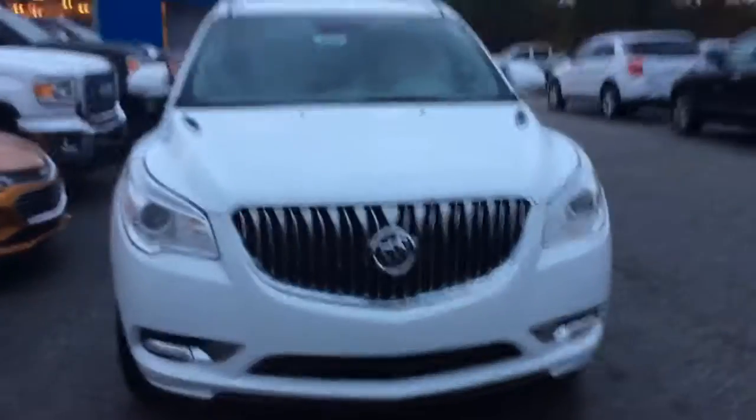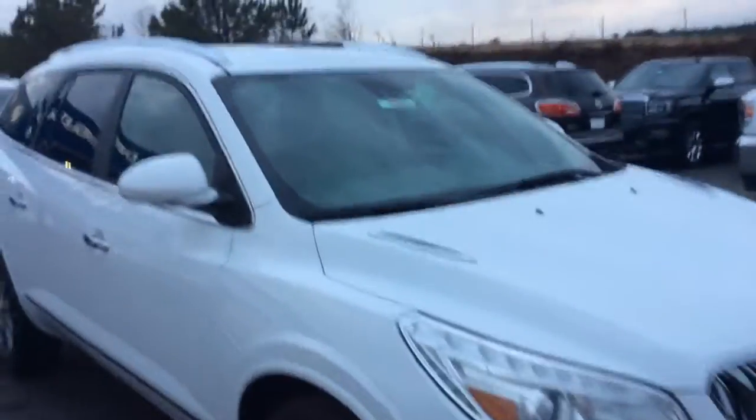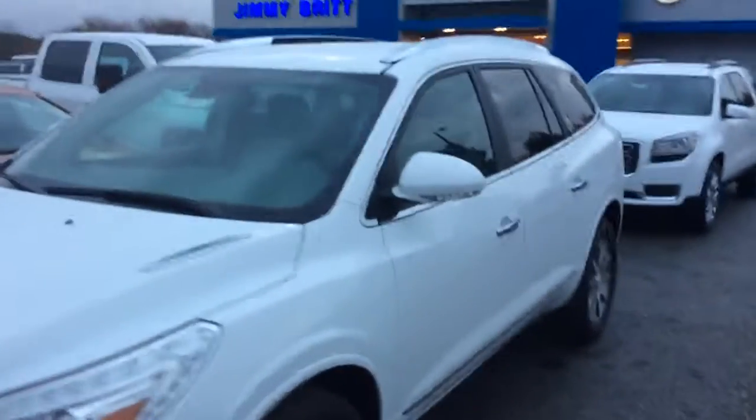It has the signature Buick emblem on the front, as well as the beautiful summit white that you were looking for. This is the signature brand. It has the second row captain seats as well as the third row seat that basically lays flat and folds down.